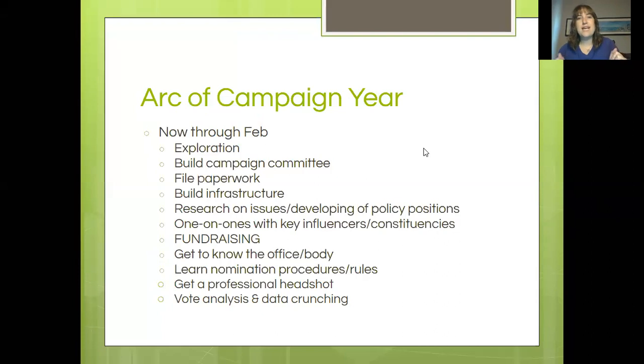This is the part that's a bit dated. The arc of the campaign year — pretend I'm talking to you in January, or better yet, pretend you're thinking about doing this for 2021. In the earliest stages of your campaign, you're basically exploring: am I even going to do this? Talk to people, talk to your closest friends and allies — people you'd expect to be on your campaign committee. Should I do this? What do you think? Will you support me? How much time might you give to my effort? Those are the kinds of questions you want to be asking in the very earliest stages.